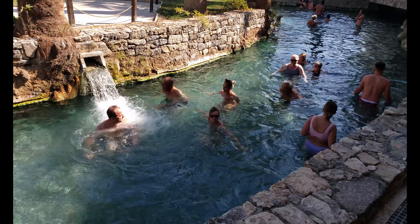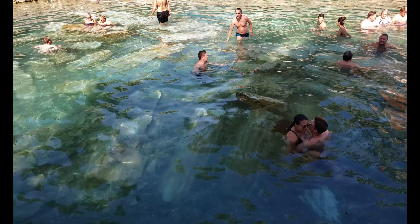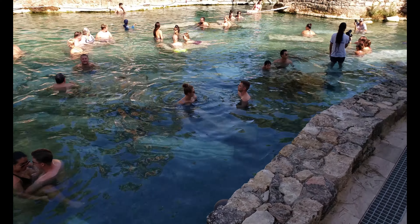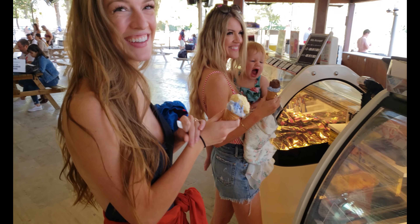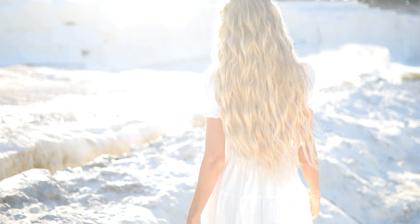My travel itinerary is in the description of this video. It is a few dollars to support the channel but it gives you the needed information and maps of all the best things to do while in Turkey, which took me months to put together. For more amazing shots like this make sure you join my Instagram, and like, subscribe, and watch some of my other Turkey travel videos now.